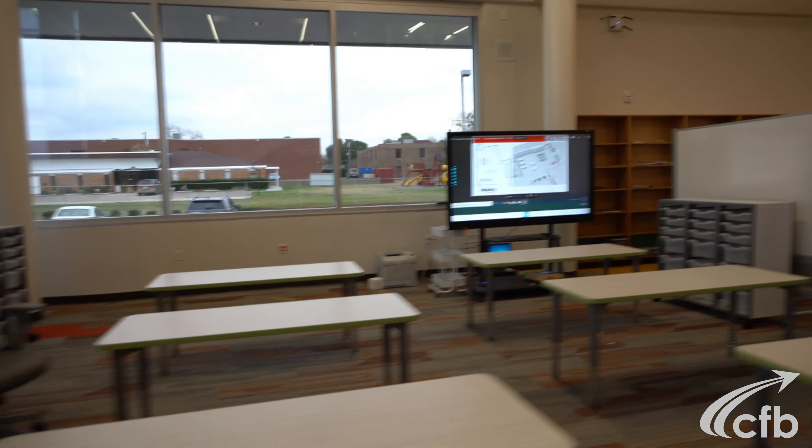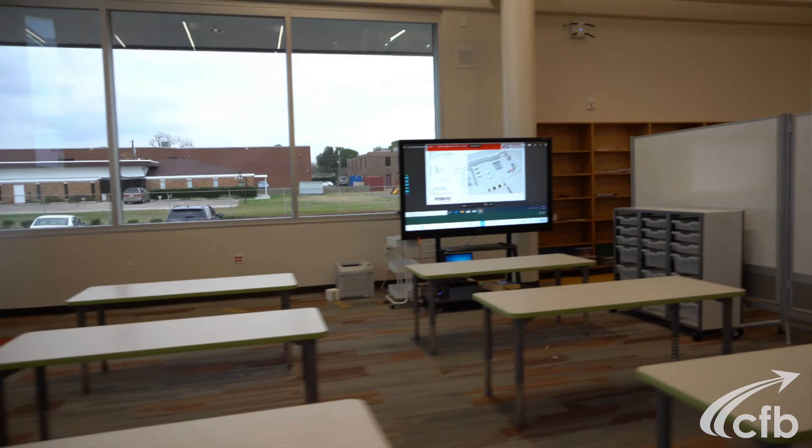As you can see behind me, the makerspace is a double-volume area that allows for creative learning. We've designed a furniture package that goes along with this.